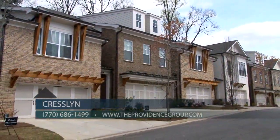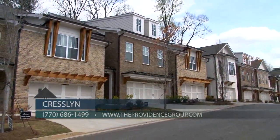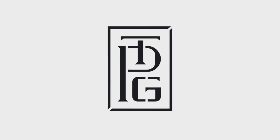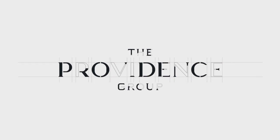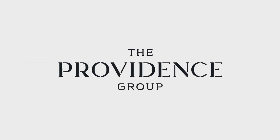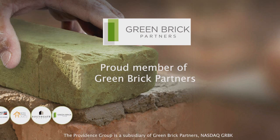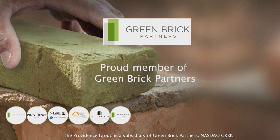You will love Cresslin with the fantastic Johns Creek location and lots of beautiful townhome floor plans to choose from. You just might find your dream townhome right here, so check it out today. We'll see you next time.